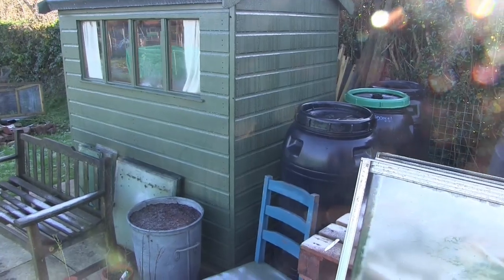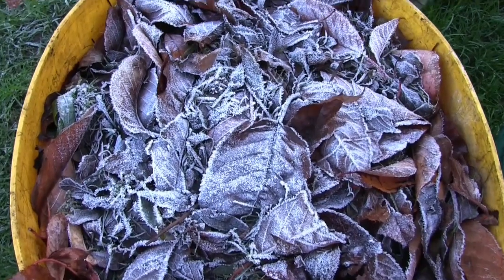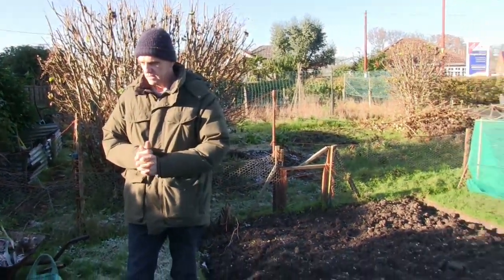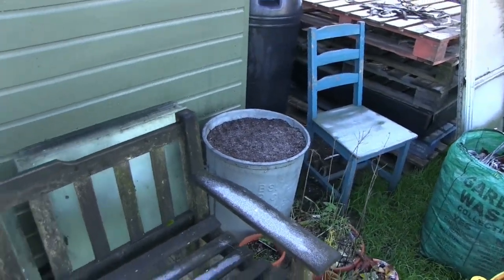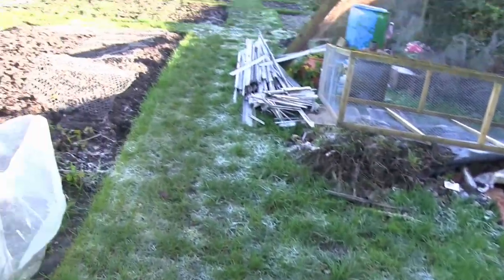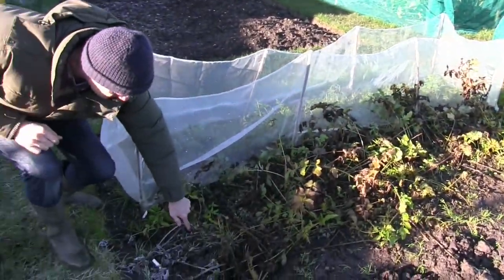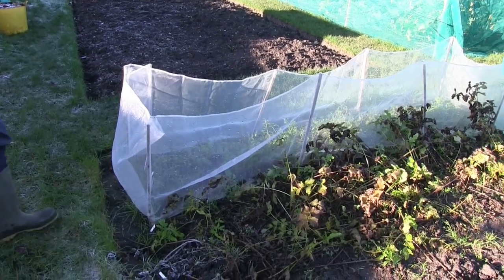I've got some leaves here ready to go in my leaf mould container, which I'm just about to build — we'll cover that in another video. I've put tulips in the pots as well. On the beds we've got parsnips — they've just had their first frost so they're looking a little bit sorry now, but there are some nice ones in there. We've had a couple already, about that long, and they were lovely. There are still some carrots — a little bit wind damaged but they've been fine.